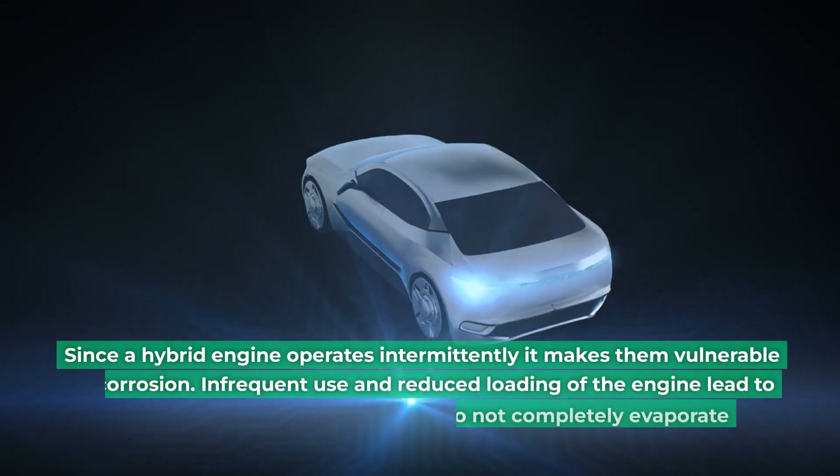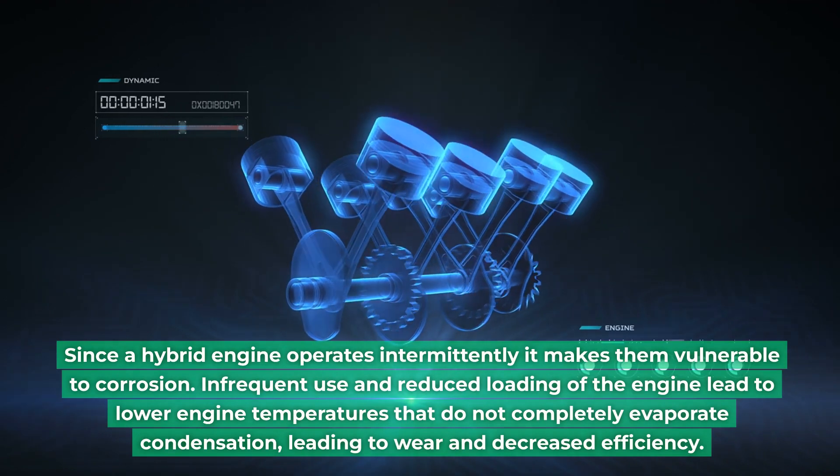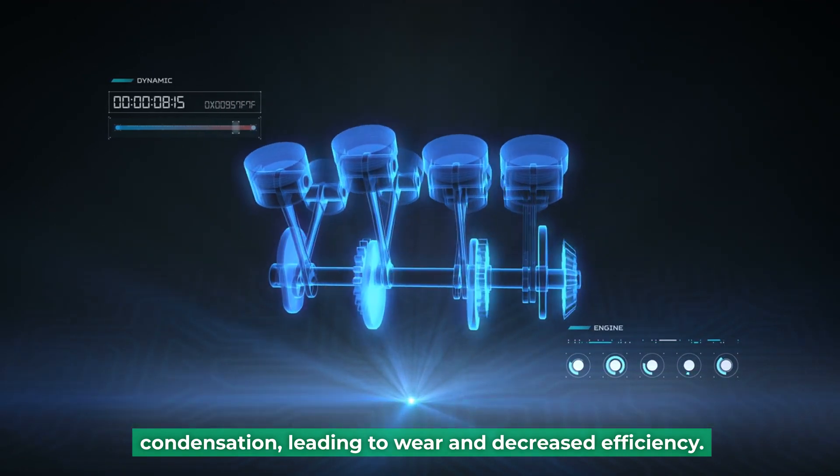Since a hybrid engine operates intermittently, it makes them vulnerable to corrosion. Infrequent use and reduced loading of the engine lead to lower engine temperatures that do not completely evaporate condensation, leading to wear and decreased efficiency.